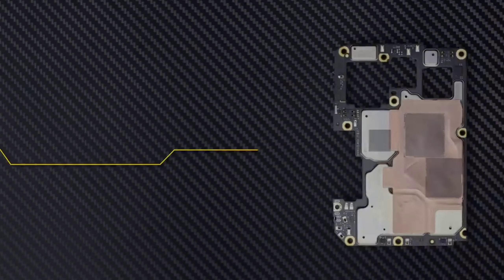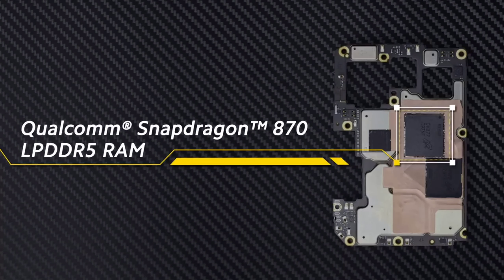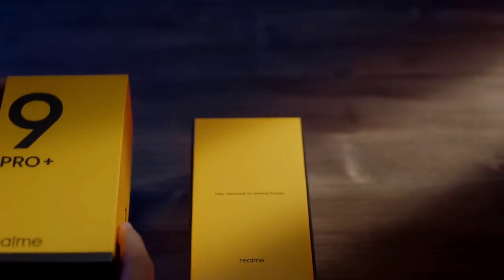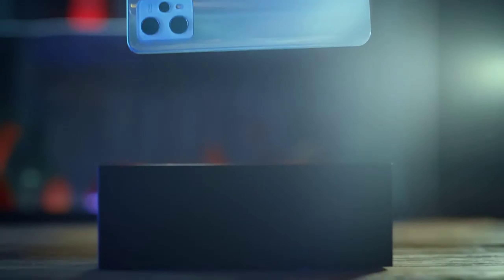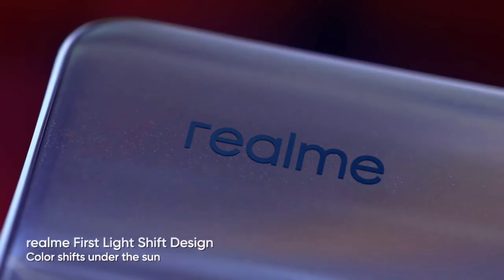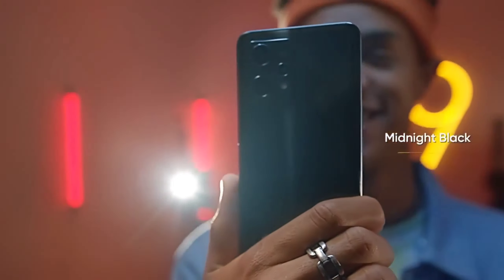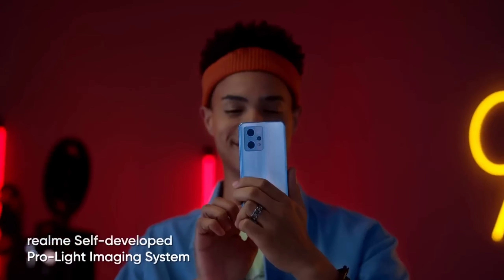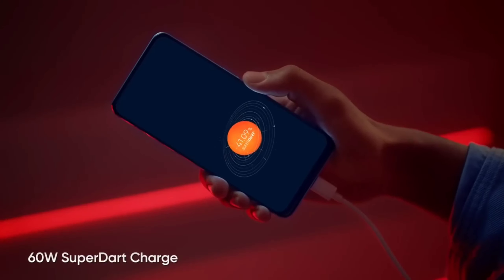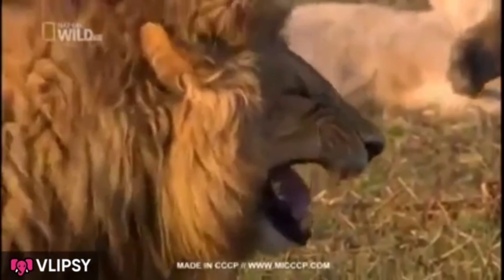This is the Realme 9 Pro Plus. Display is 6.4 inch 90Hz FHD Super AMOLED. Chipset is MediaTek Dimensity 920 5G. Memory is 6GB RAM, 128 or 256GB internal storage. Software Android 12. Rear camera triple: 50MP main, 8MP ultrawide, 2MP macro. Front camera 16MP. Fingerprint sensor in-display. Battery is 4500mAh with 60W charging.